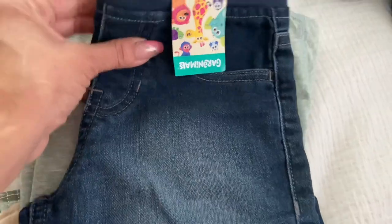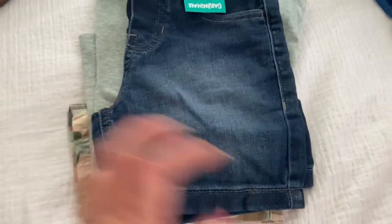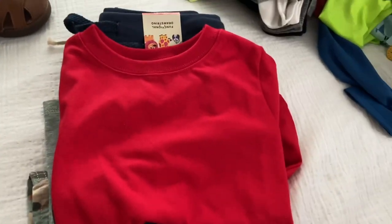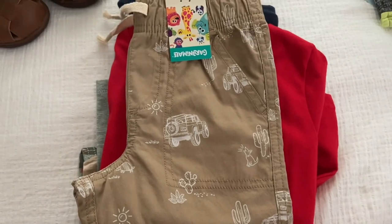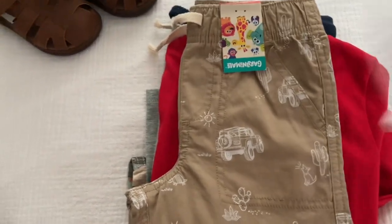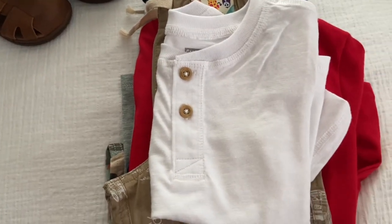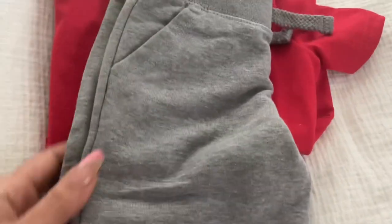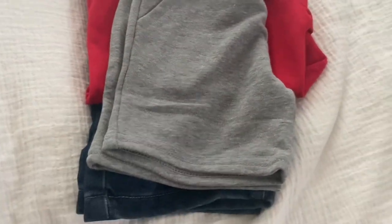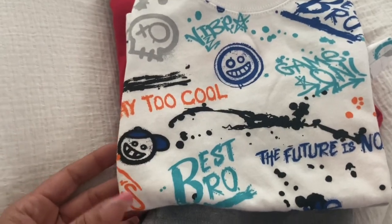Also from Walmart I got these shorts — and all his clothes are a 2T. I got him these shorts and then I got him this plain t-shirt. Also from Walmart I got these, and then I also got this plain white t-shirt. And then I also got these little shorts. These are like sweats. And then I got this little t-shirt for it.